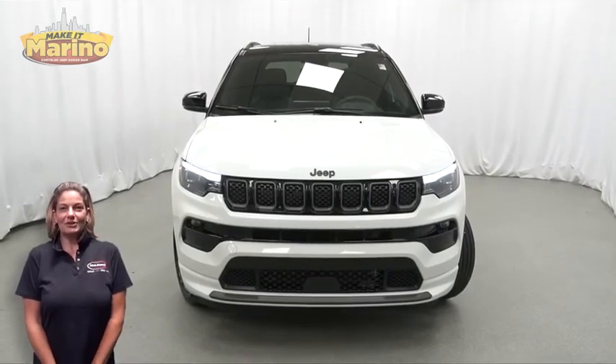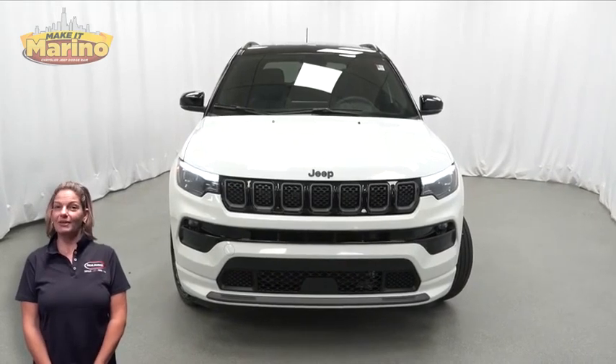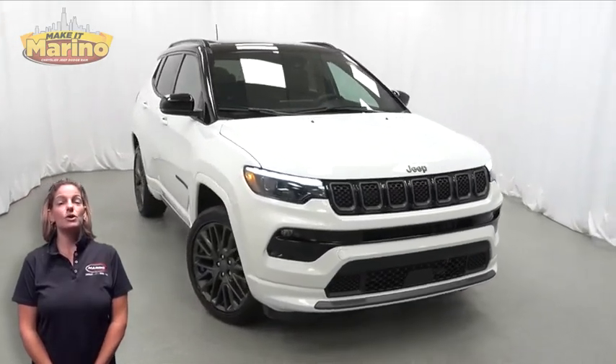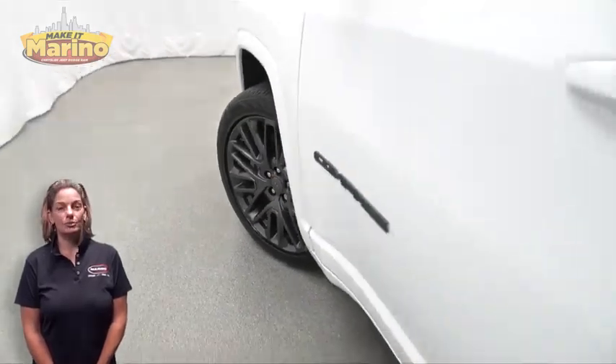If you're looking for a functional, compact SUV with reliability and safety for your whole family, then take a look at this 2023 Jeep Compass High Altitude in Bright White with LED headlamps, front fog lamps, and 19-inch aluminum wheels.